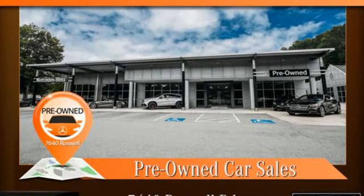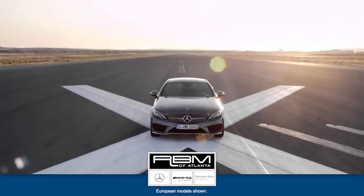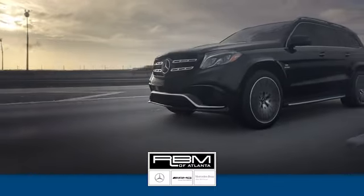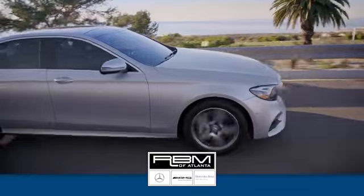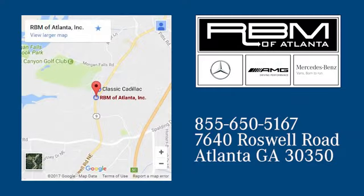Mercedes-Benz — high style, high performance. Experience it for yourself today. At RBM of Atlanta in Sandy Springs, we have the best selection of new and top quality pre-owned vehicles to choose from. We're conveniently located at 7640 Roswell Road in Atlanta.